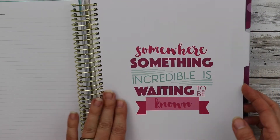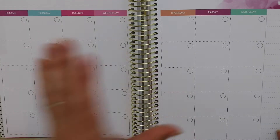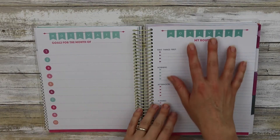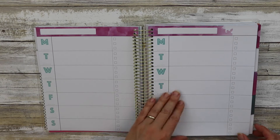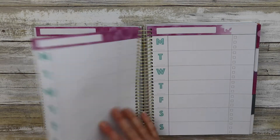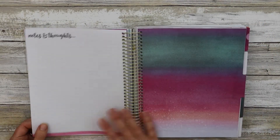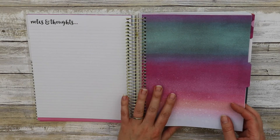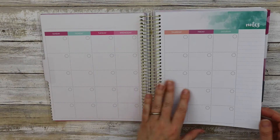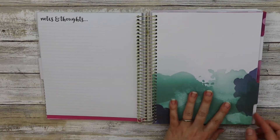'Somewhere, something incredible is waiting to be known.' The same pattern repeats — you have your monthly, then your goals for the month, your routine, and then your horizontal weekly that is two weeks on two pages, followed by your goal tracker. They also have a really neat fitness planner that's out, but this could actually double as a fitness planner as well.